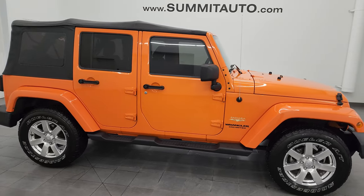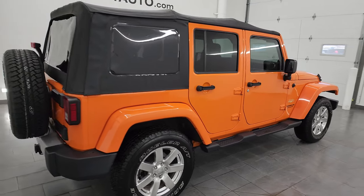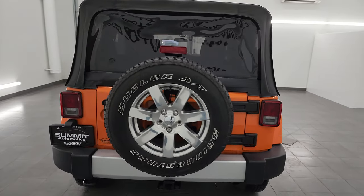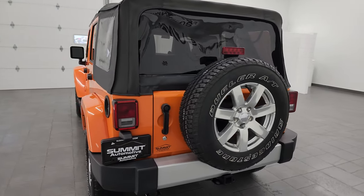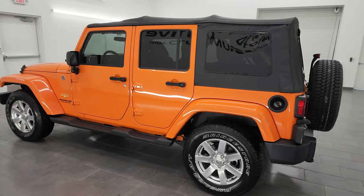Hey, this is Brett, and this 2012 Jeep Wrangler Unlimited Sahara is stock number 24J180A. I am here at Summit Automotive in Fond du Lac, Wisconsin, your new and used Jeep and Jeep Wrangler headquarters.